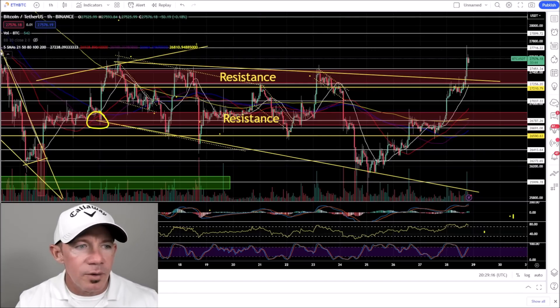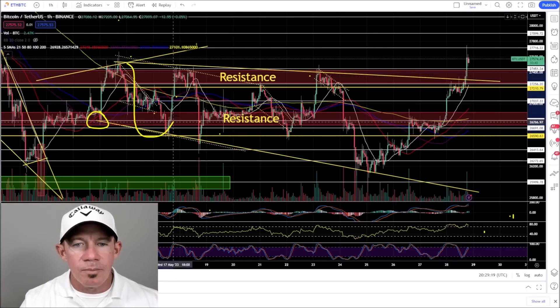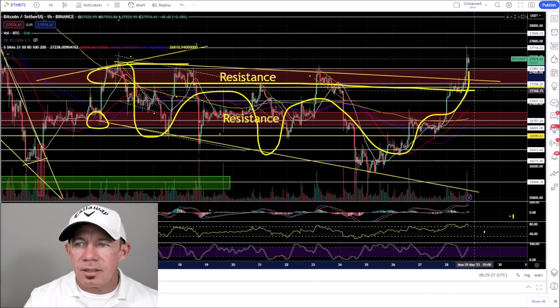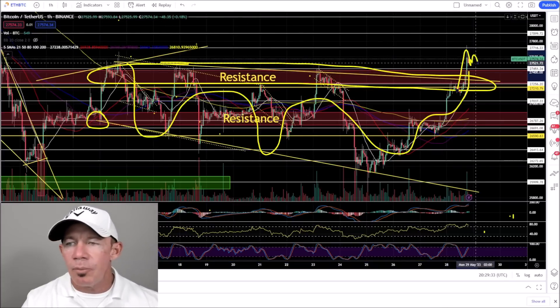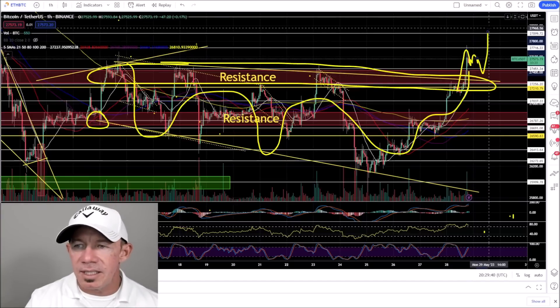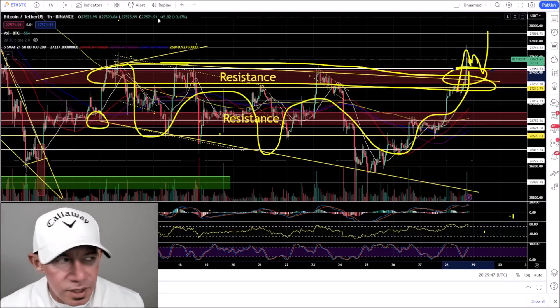This is the Bitcoin one-hour chart. We talked about the idea where you assume that Bitcoin price action continues in the pattern until it doesn't. Now this resistance — major overhead resistance — the bulls punched through. Now are you potentially seeing a bull flag? Very important that if the price action comes back down here, it bullishly retests it and we can see another move higher. It has to hold this level.